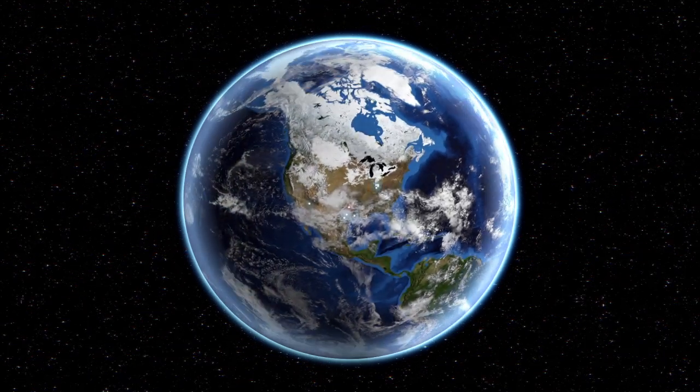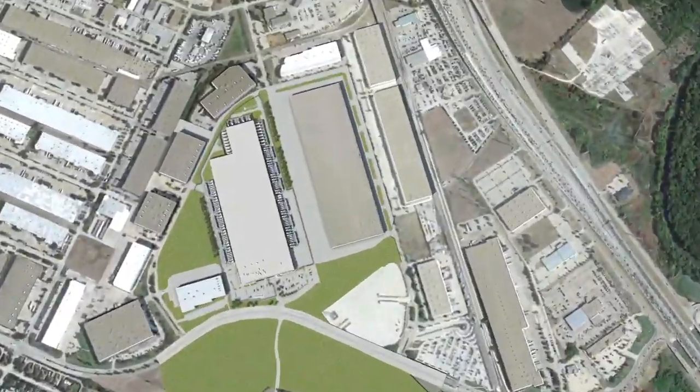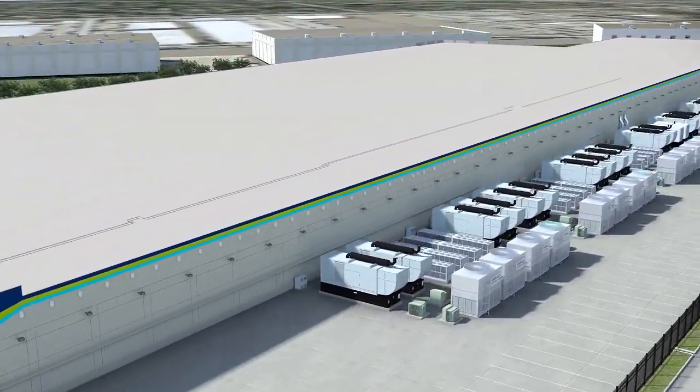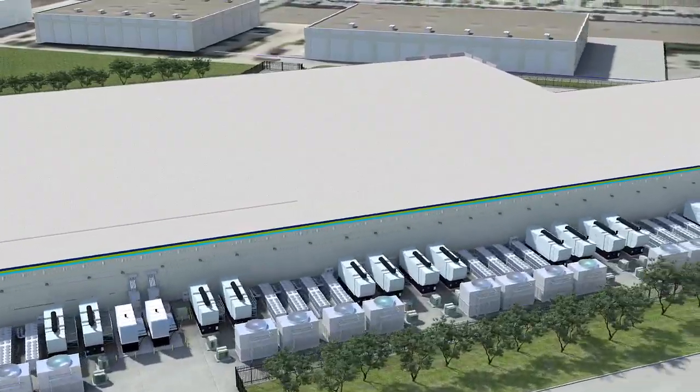The Carrollton data center, located north of the city of Dallas in Texas, is one of the company's largest facilities and is also one of the largest data centers in the United States. This is the site of CyrusOne's corporate headquarters. Not only is this facility the largest data center in the state, but it is also among the most energy efficient facilities in the country.